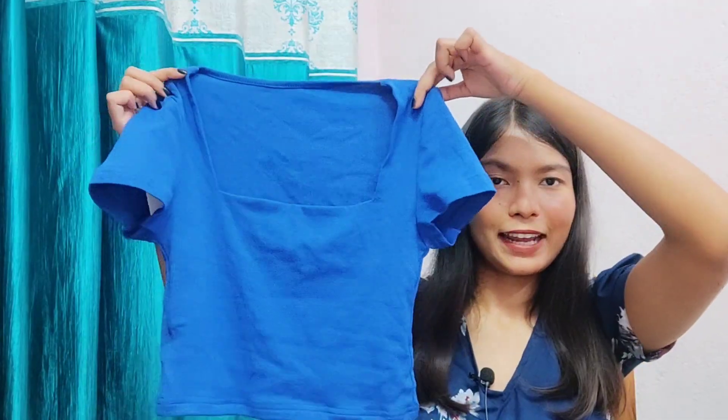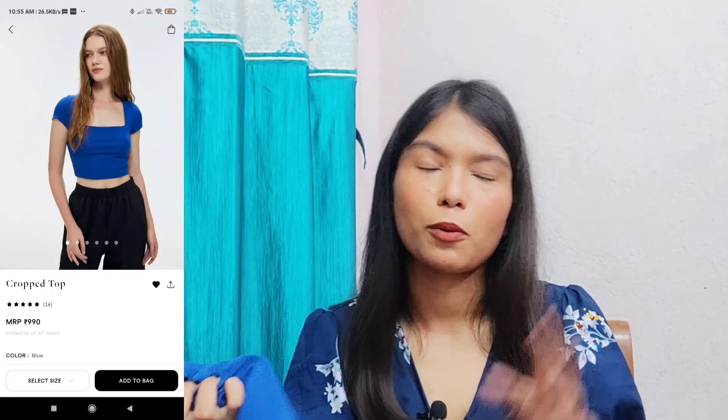If you like it, you can definitely go check it out — with a coupon code you'll get a discount. The next top is a very basic top that has been on Urbanic for a really long time. Urbanic recently changed its app and collection, but this is from their older collection. I wanted to buy it for a long time, and as you can see it looks so pretty and cute. It has a square neck and the material is very soft and comfortable to wear.